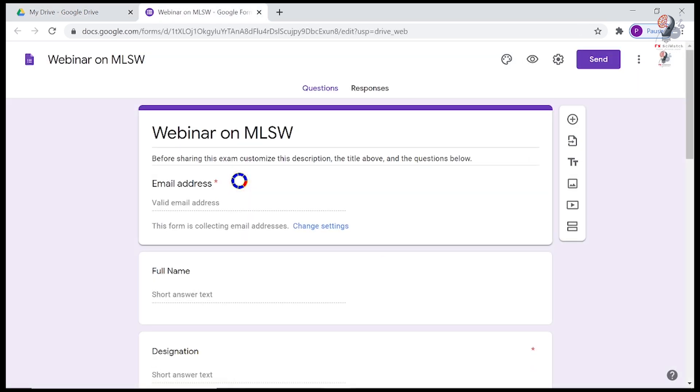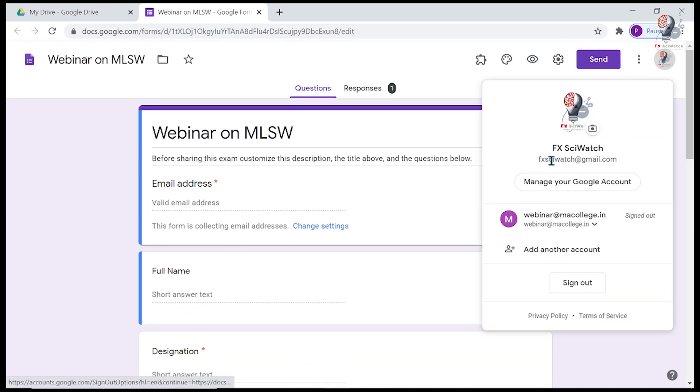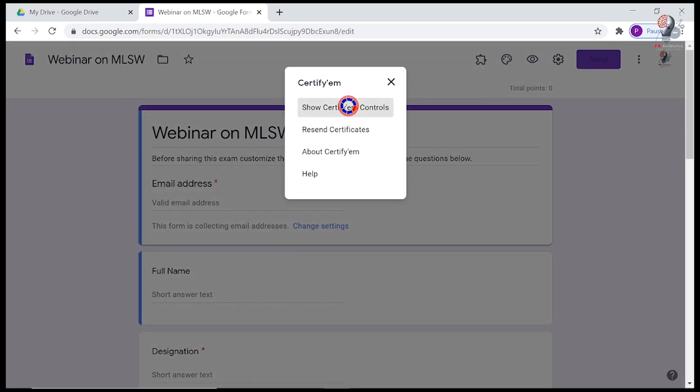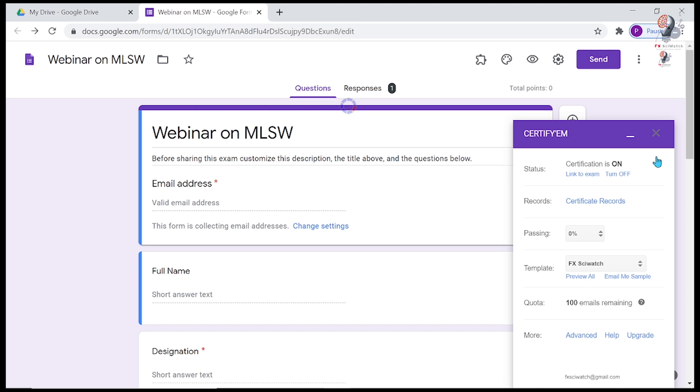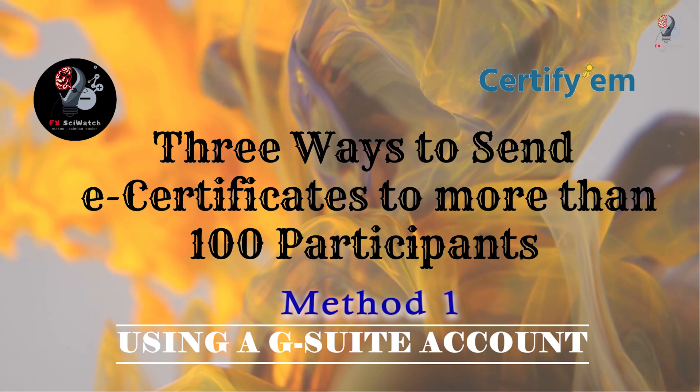Let me open a Google Form in which Certifym is enabled. This is an ordinary Gmail account. Click on the add-on icon and open the Certifym control window. I have already set the passing percentage and certificate template. This shows that only 100 mails can be sent in a day. One method to overcome this constraint is to use a GSuite account.